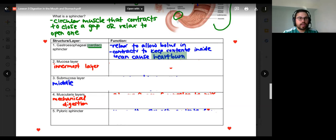Questions? The sphincter is at the top of the stomach — let me show you the diagram.